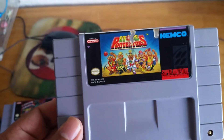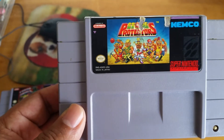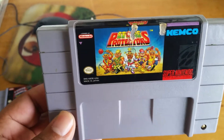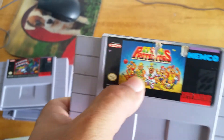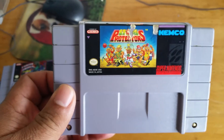Another game that I never saw before — The Stone Protectors by Kemco. Sorry, that was my computer booting up. It has some damage on the label, but oh well.